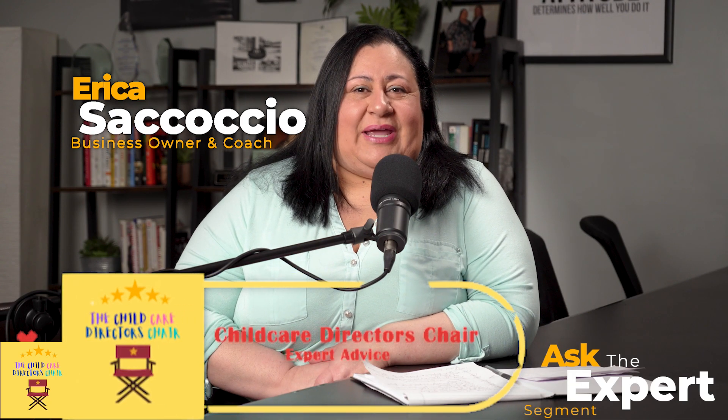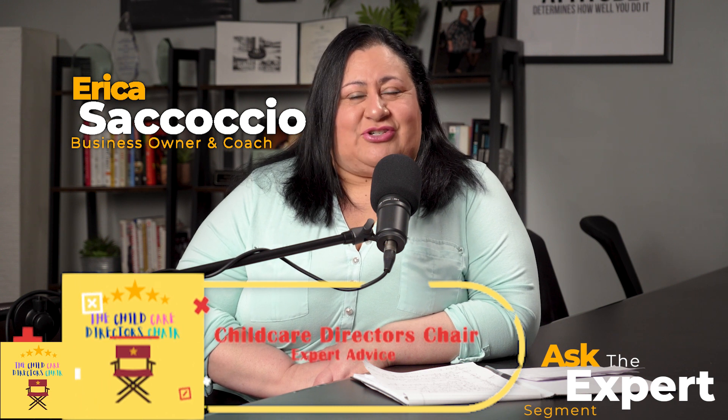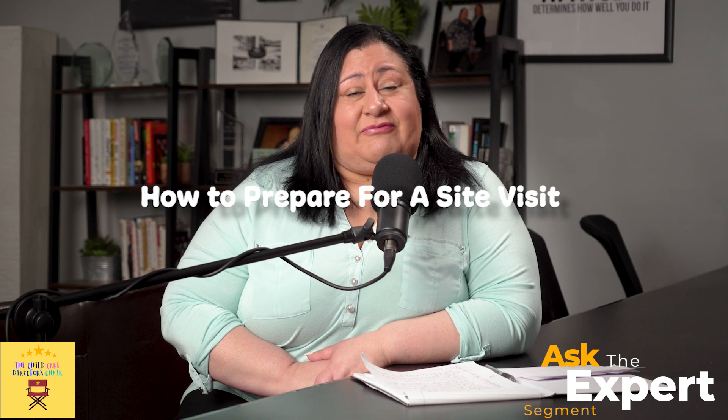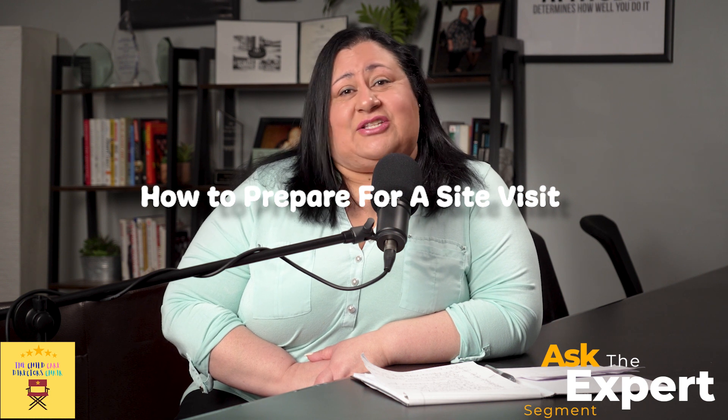Hi guys, it's Erica Secosio here with the Child Care Director's Chair. It's so great to be back — we've been gone for a little bit, but we are back and very excited to shoot some new content. Today's topic is going to be how to prepare for a site visit. I know it's something that makes you very anxious, and it's probably one of the things directors like the least about their job. Today in our Ask the Expert, I'm going to give you my 10 top tips on how to prepare for a site visit.